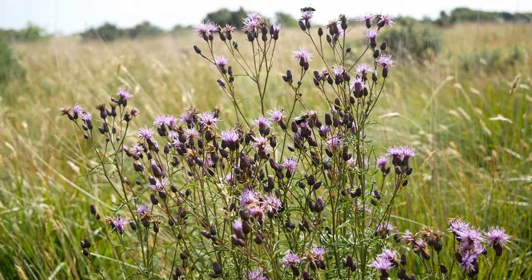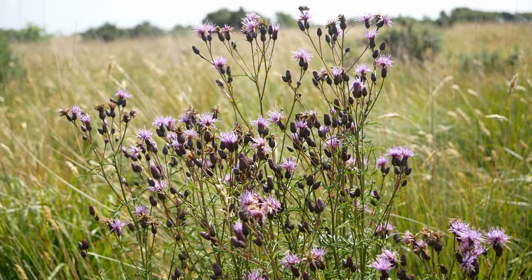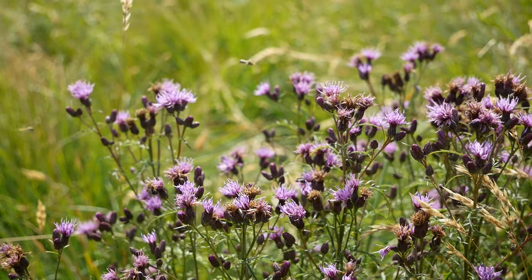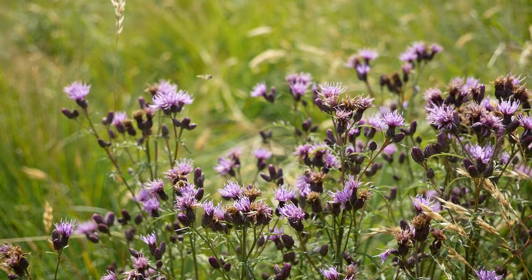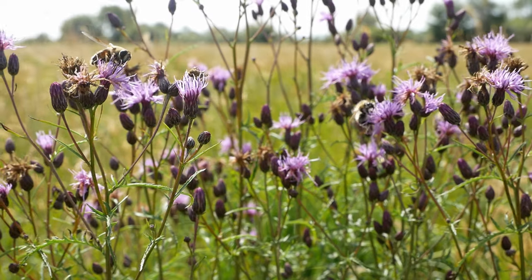Back home, I regularly pop over onto Bodmin Beacon to see how things are developing. By mid-July, a substantial population of sawwort is guaranteed to be in flower. Like its close relatives the thistles and knapweeds, sawwort is heavily visited by a wide variety of insects.